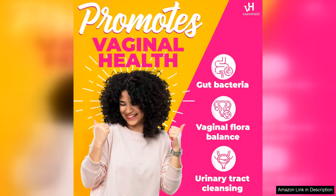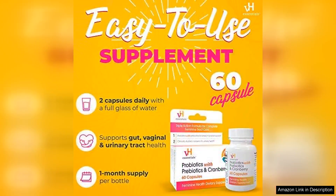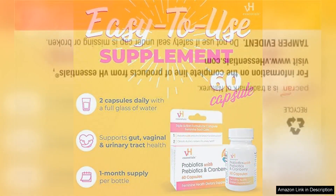The addition of cranberry is also a great touch. Known for its role in urinary tract health, cranberry complements the probiotics beautifully by helping to prevent infections. I appreciate that it's a holistic approach to women's health, addressing multiple concerns in one supplement.